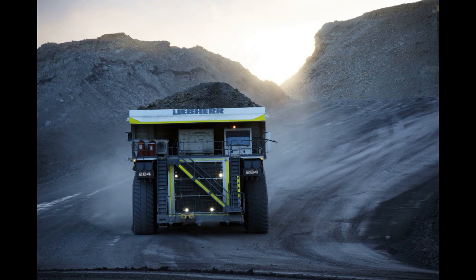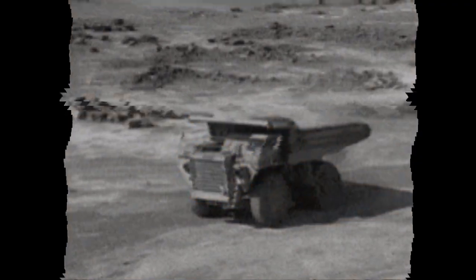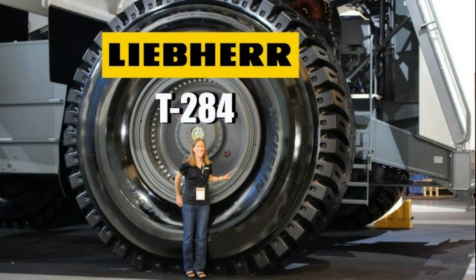This truck is the best. I will show you the details of the Liebherr T284 model.